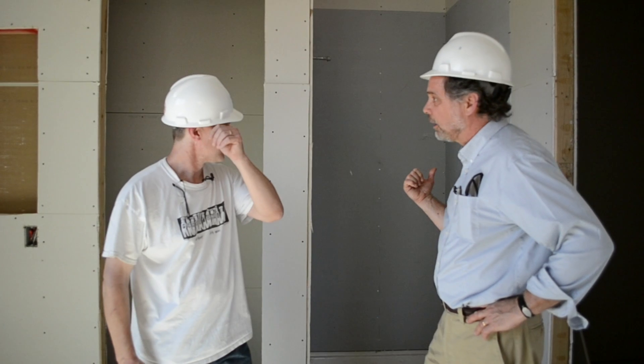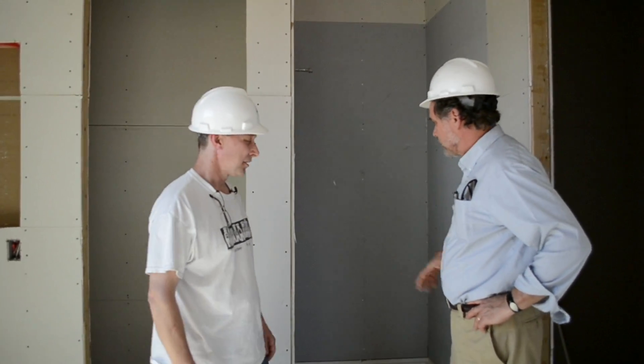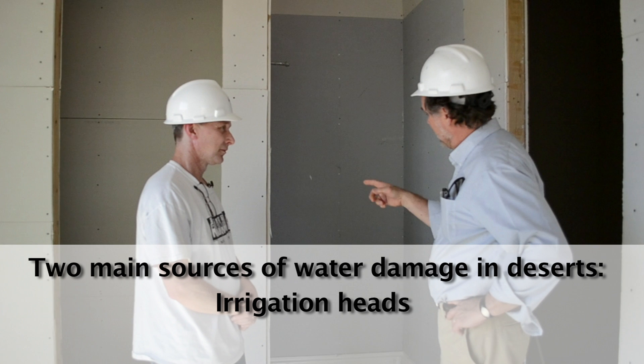Being here in Southern Arizona in the middle of the desert, you might think there's not many water management details to worry about. But even out here, our problem is bulk water — liquid water on the outside from irrigation spray heads, and also inside the shower. A shower is equivalent to about a hundred inches of rain a year, with water running off the walls into the drains. The two places with moisture claims here are spray irrigation heads and improper bulk water drainage in showers and baths.